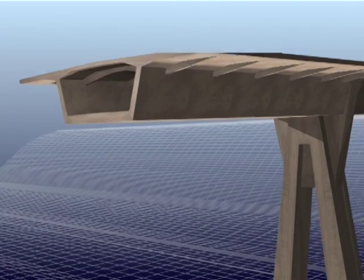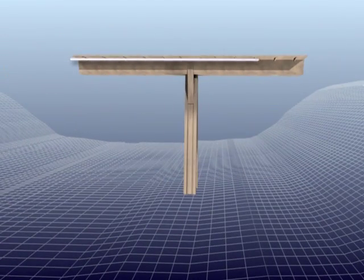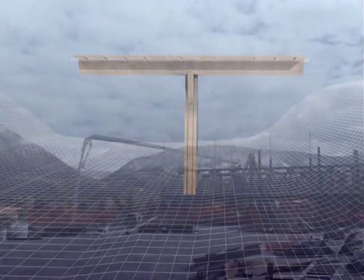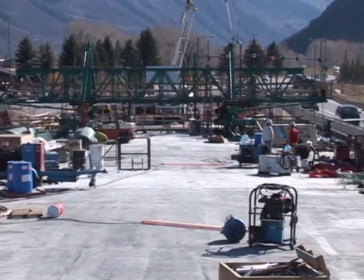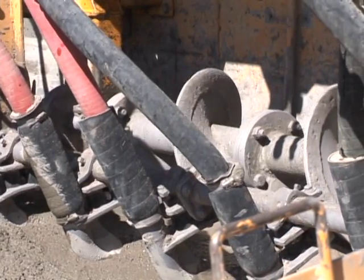Now you know what a cast-in-place, concrete segmental, box girder, post-tension bridge is, and how it's built using the balanced cantilever method. In May, the last step to prepare the bridge for traffic was completed: the paving of the concrete driving surface.